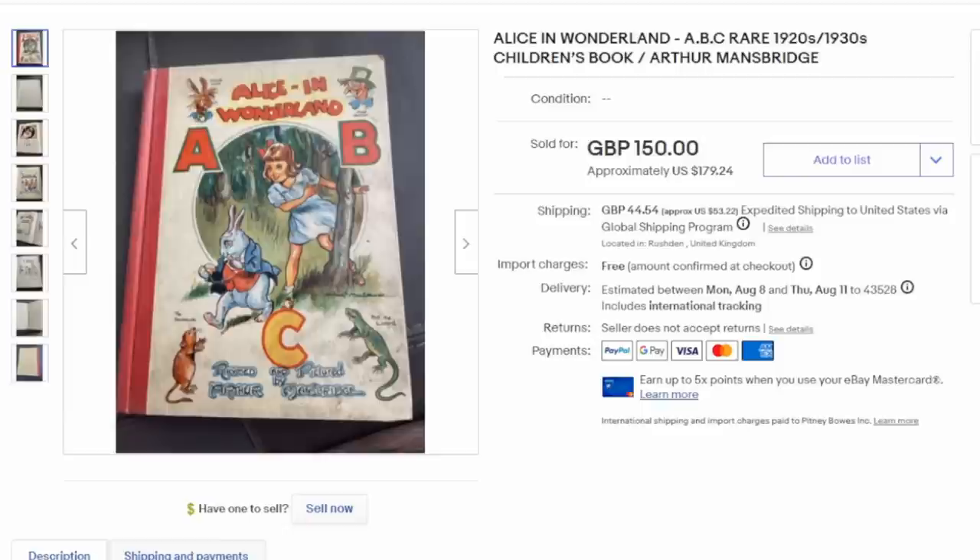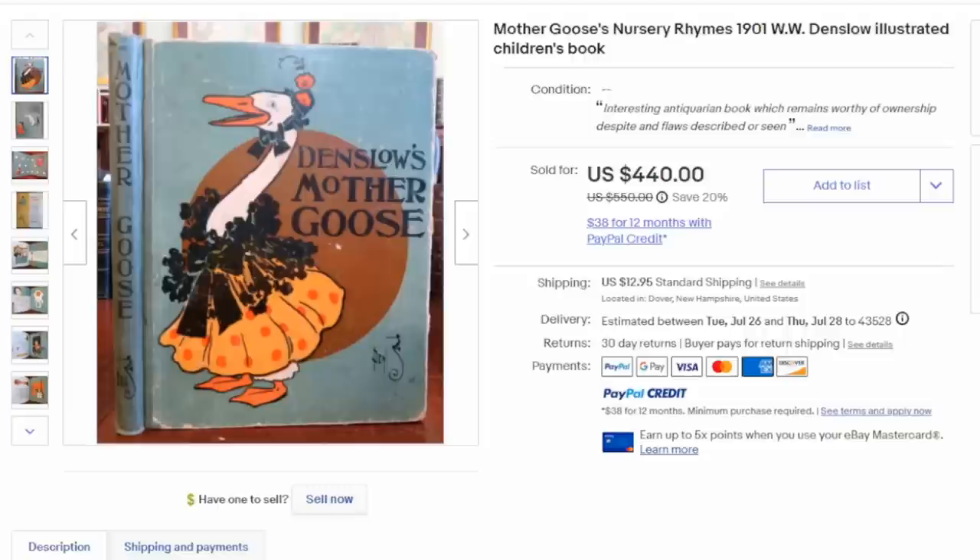Different editions of books such as ABC books are also highly collected — this is an ABC book from Alice in Wonderland and it's sold fairly well. Mother Goose is another area where there are multiple editions, multiple artists, and multiple types of books you can run into. This is just one example by Denslow. It's the artwork in many of these that can garner the value; if it's made by someone very well known and well collected, that book can be worth hundreds just because of the artwork itself.